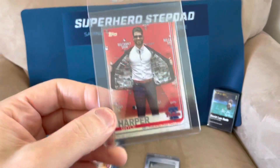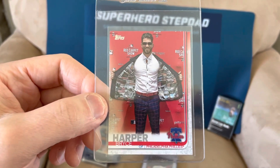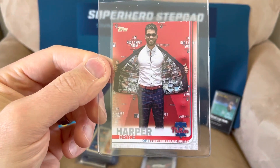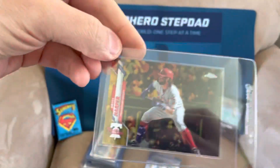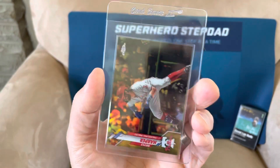I have a few more Bryce Harper rare parallels and short print cards. Bryce is my favorite current player — I am a Phillies fan, and I understand why people don't like him, but I do. This is a Topps 2019 parallel — I don't know what it's called, but it's a cool card. And this is a Topps Chrome Gold Refractor numbered out of 50 from the 2020 set. I think it's also the photo variation — it is a refractor, you can see the refracting.